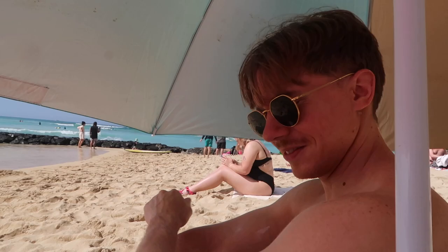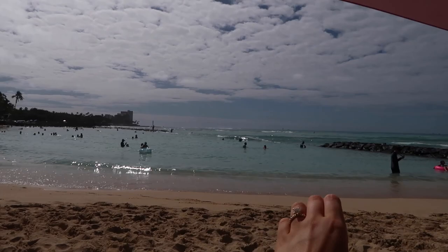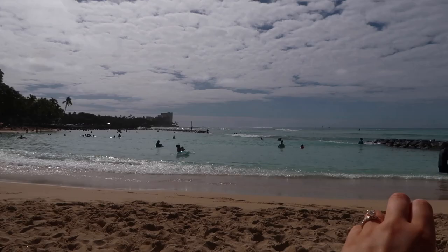We made it to the beach and guys, the sun is finally out! We're lathering on sunscreen — it's literally so sunny and hot. We came to this lagoon part of Waikiki Beach, we've settled in and I'm ready to go into the ocean, get my hair wet, and swim.